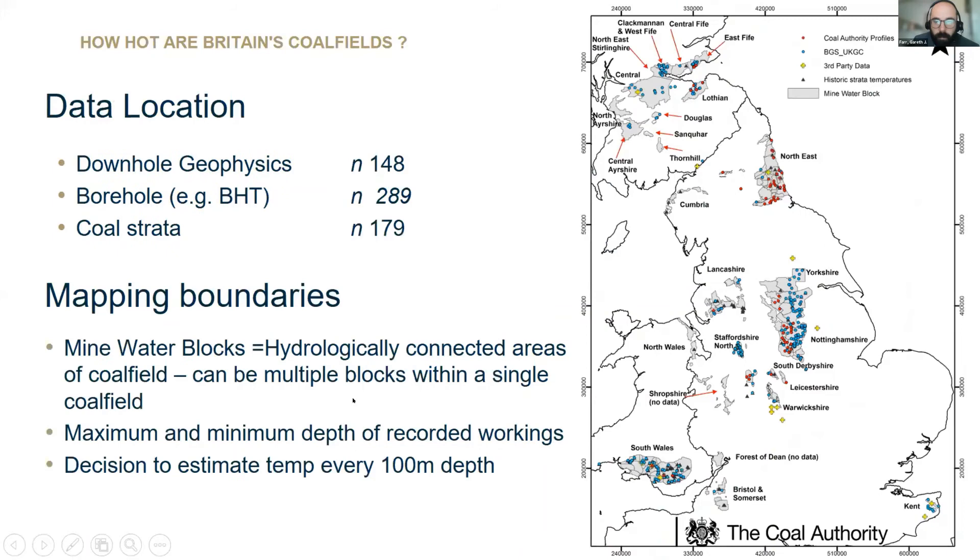In terms of the spatial distribution of the data, you can see on the right hand side the three different datasets plotted with different symbols. We did a bit of head scratching over what to map these temperature data to. The coalfields are separated by the Coal Authority into management units called mine water blocks, which are broadly hydrogeologically connected areas of coalfields. So you could have one coalfield — such as South Wales, where I am now — split into multiple blocks. We decided that for this attempt, it would make sense to use these boundaries.